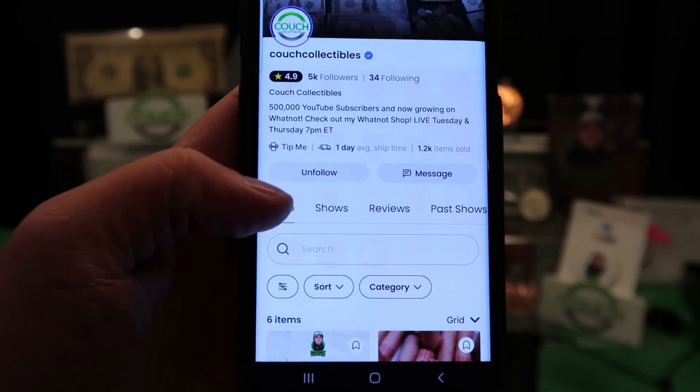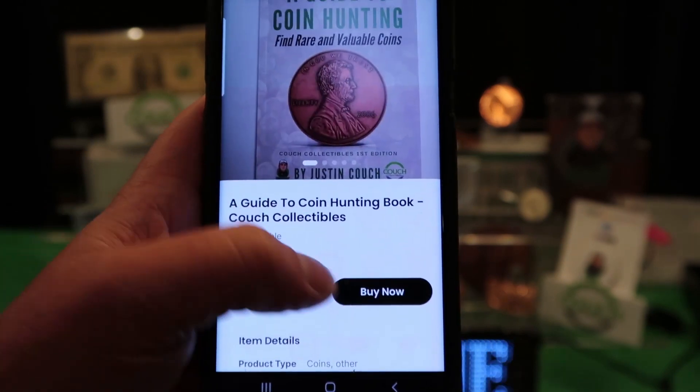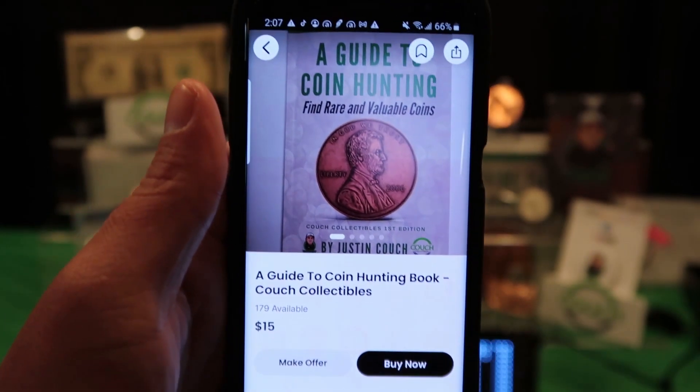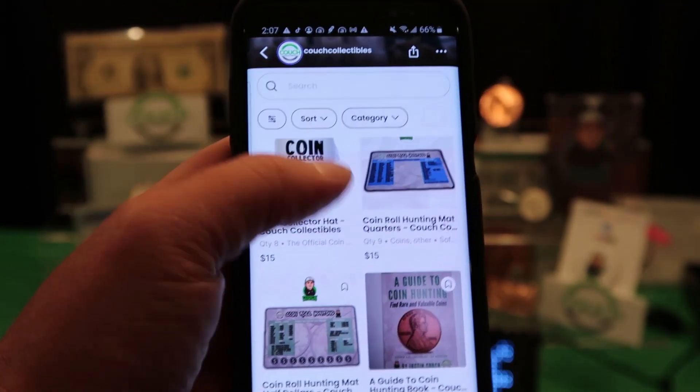You click on shop right here on the left side, scroll down, and you can add the book. You go buy it now, enter your payment and address information, and then make sure that $15 credit applies for your purchase. That way you get the book for free — $0.